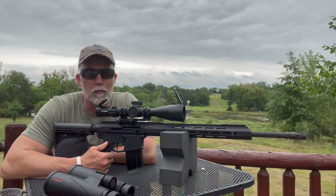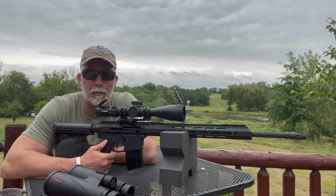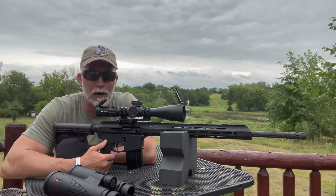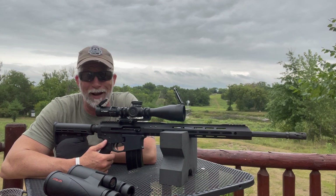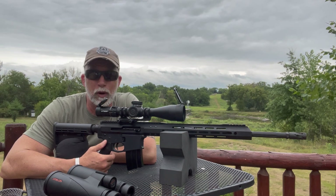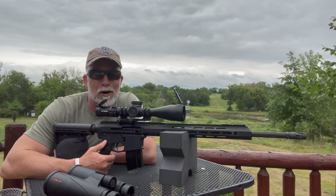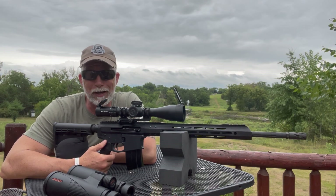If you follow my channel, you know that one of the main missions I'm on — not just for myself, but to share with you — is always trying to find the best bang for buck. This applies to everything: not just guns, but ammo, optics, accessories, etc. I have always been this way, and it's one of the core principles behind starting my channel and business. Everybody's heard the saying 'you get what you pay for,' but there's another saying I'd like to coin: why pay more than you have to? And that holds true just as often, if not more.